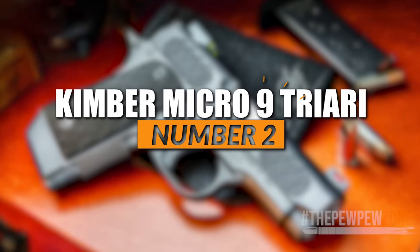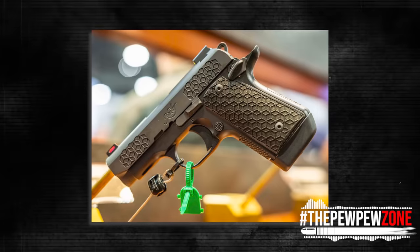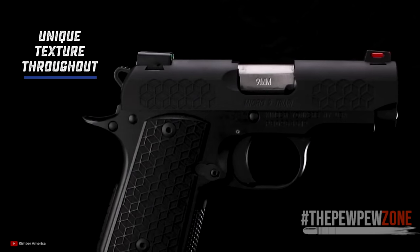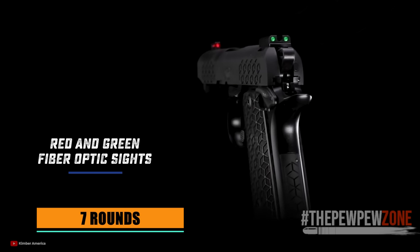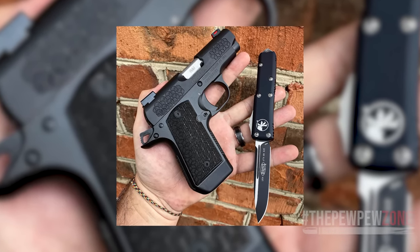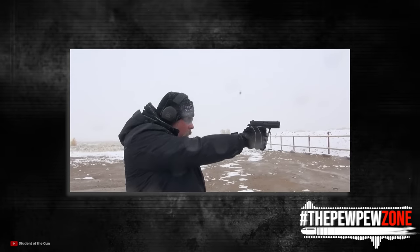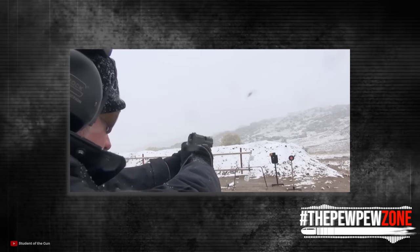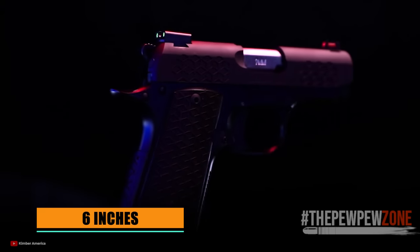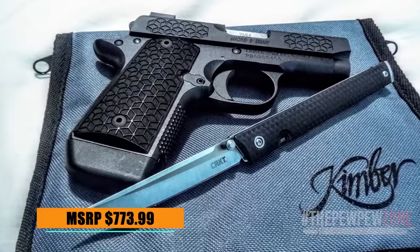Number 2: Kimber Micro 9 Triari. Kimber's Micro 9 Series is quite an attractive option for 1911 purists, and its newest offering, the Triari, meets all fan expectations and then some. The Triari features stacked cube texturing on the grip and slide, fiber-optic sights, and a 7-round single-stack mag that extends below the magwell for additional grip hold. This small handgun features a stainless steel slide and barrel on an aluminum frame. With classic 1911-style controls, really comfortable ergonomics, and grip texturing, the recoil becomes more controllable and smooth without much snap, even with heavy 147-grain defensive loads. It comes with a thumb safety and green and red fiber-optic sights. At 6 inches long and just over an inch thick, it's easy to keep tucked inside the waistband and pleasant to shoot, even for those with larger hands. MSRP $773.99.